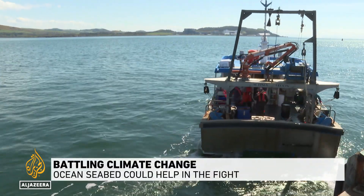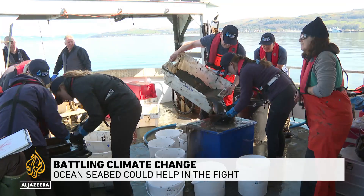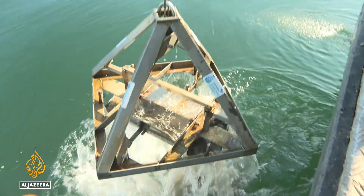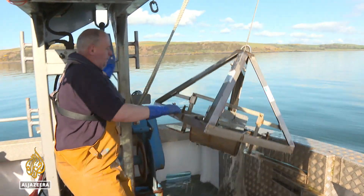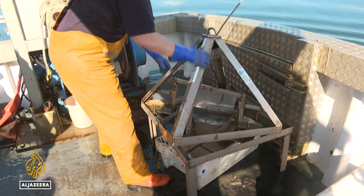Launching new research into the depths to discover more about ocean carbon. These scientists are part of the Convex Seascapes Survey, grabbing mud from the seafloor to analyse the tiny creatures within it and quantify how much carbon they can move and store.